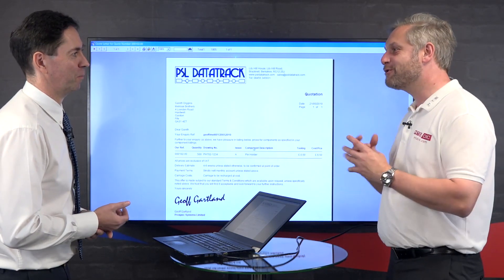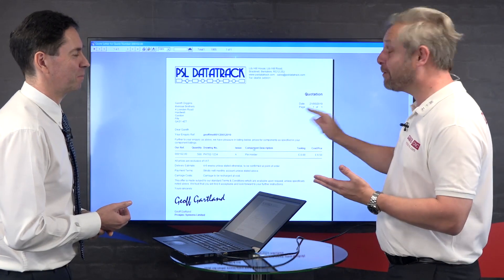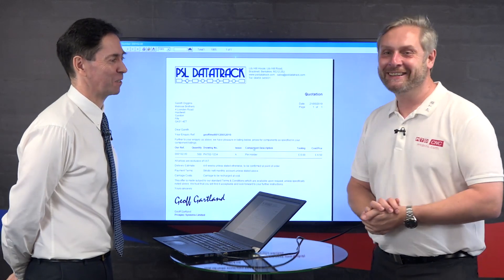Geoff, great example of PSL DataTrack making me more efficient, more profitable, and no paperwork. No paperwork. Thank you very much. Thanks, Colin.